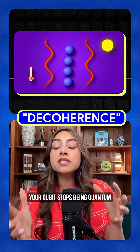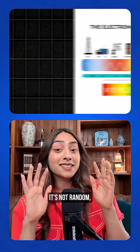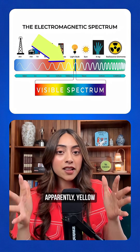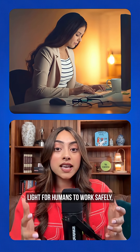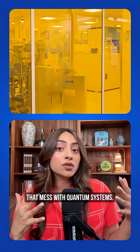Basically, your qubit stops being quantum and becomes a regular bit. But why yellow specifically? It's not random, and the answer is actually quite interesting. Yellow sits in the sweet spot of the electromagnetic spectrum, where it provides enough light for humans to work safely but doesn't carry the high-energy wavelengths that mess with quantum systems.